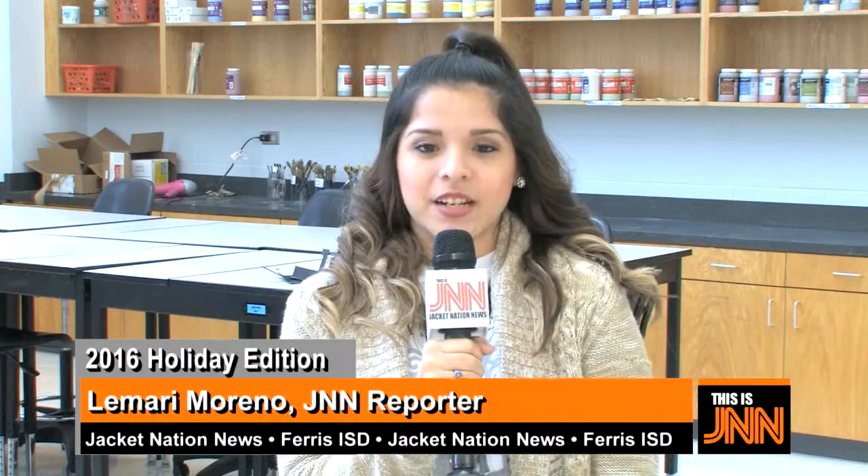Ms. Davies teaches Art 1, Advanced Drawing, and Advanced Painting. Two years ago, Ms. Davies asked Dr. Dixon about adding a ceramics course to the mix, and now she is beginning her third year with a ceramics class.